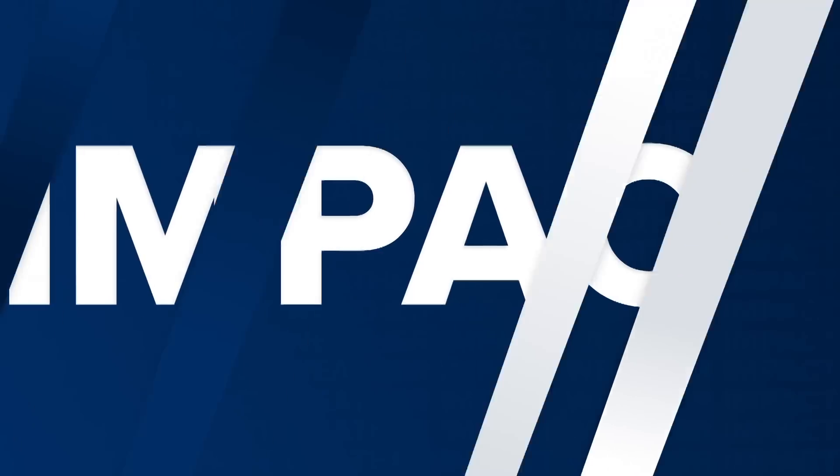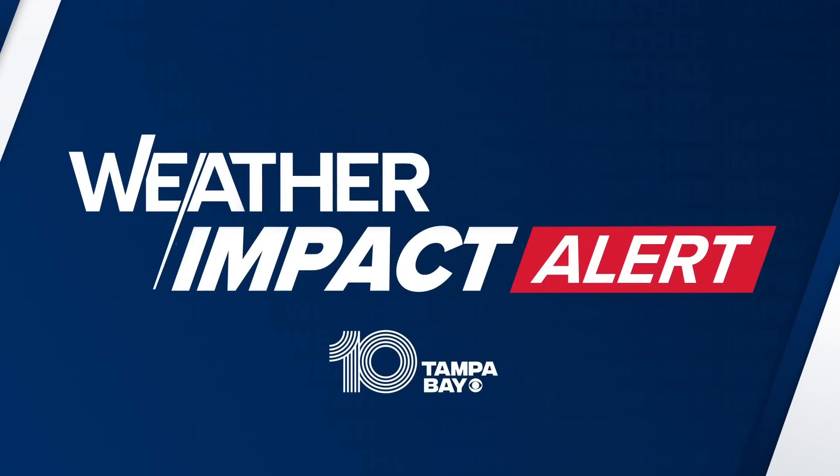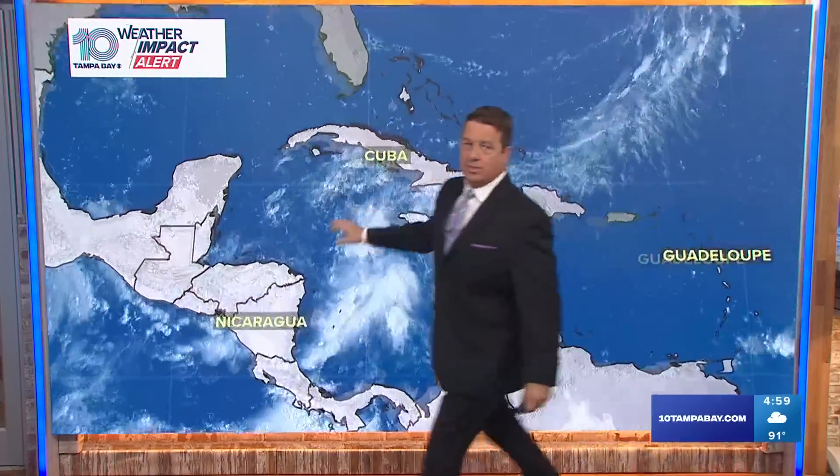So let's start there with the tropics. The big picture — we actually have two waves: the one that we're watching, and then the one that's way out in the Atlantic. That one we won't need to worry about, so at least we can focus in on one. That's good news.